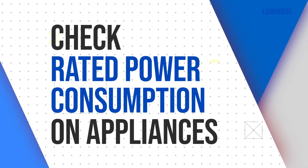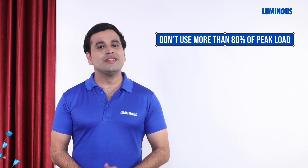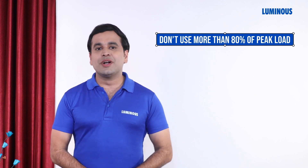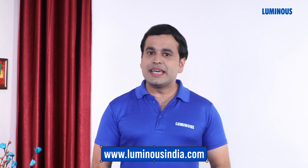Before selecting an inverter, you must check the rated power consumption of your appliances. When you get the inverter, the peak load of the inverter should not exceed more than 80% of its capacity. This will increase both the performance and life span of your inverter.